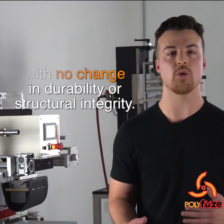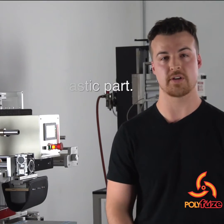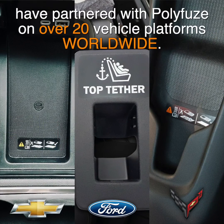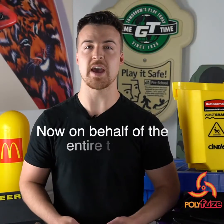It's like getting a permanent tattoo for your plastic part. This is why GM, along with Ford and several other OEMs, have partnered with Polyfuse on over 20 vehicle platforms worldwide.